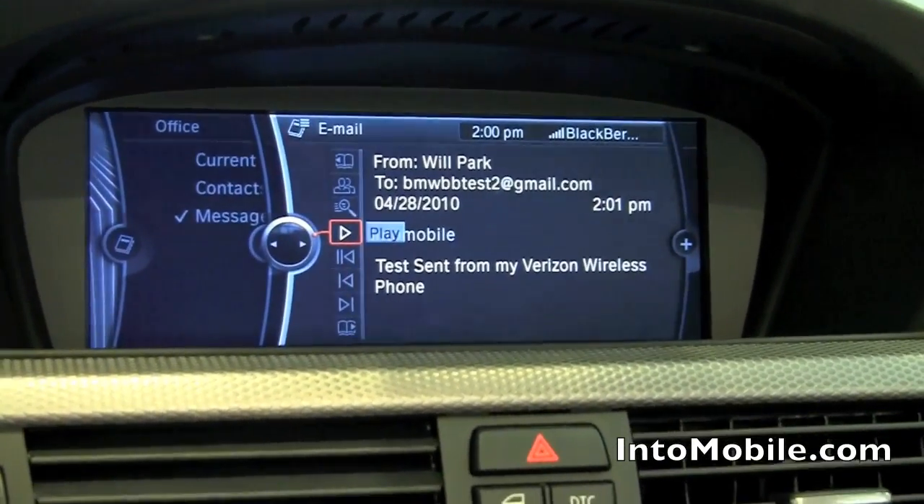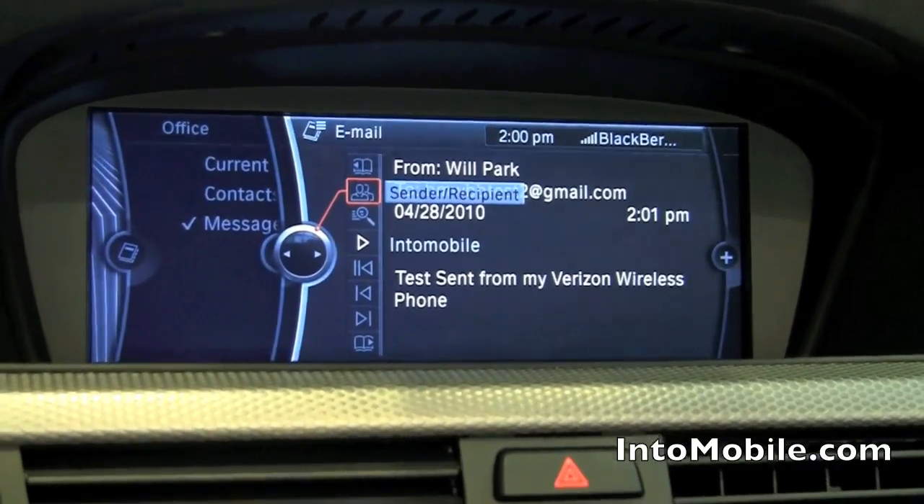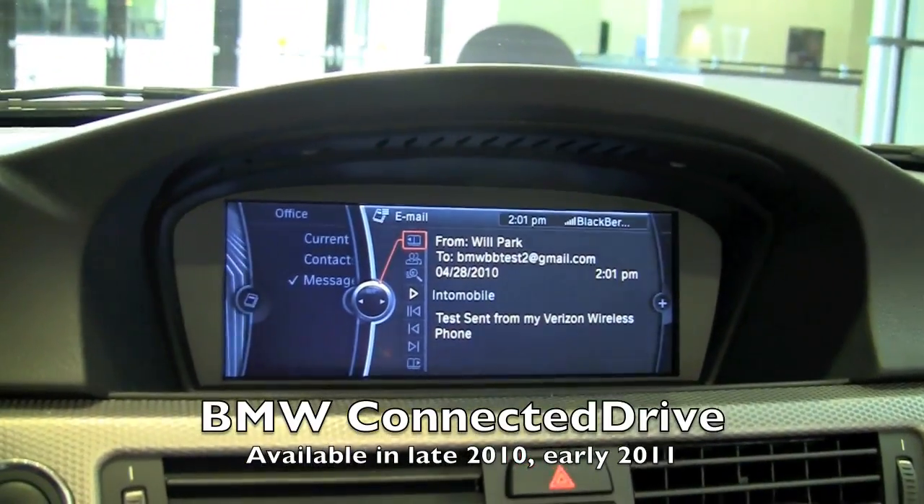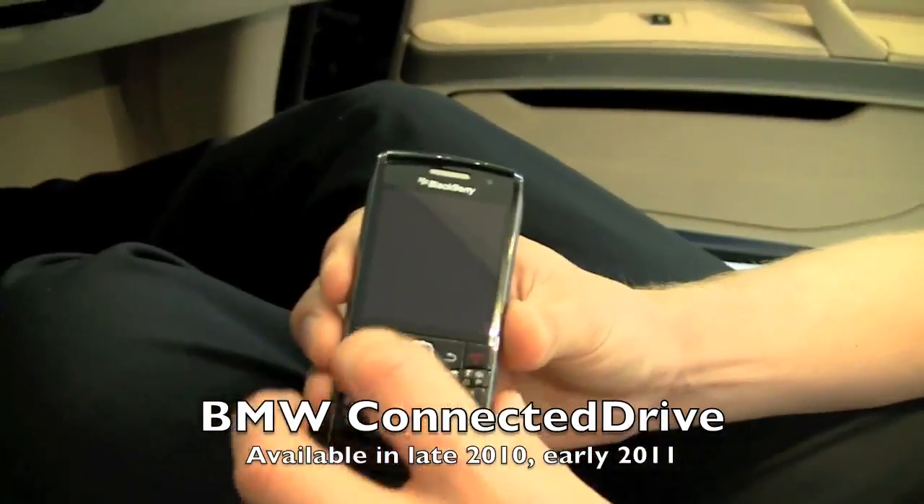That's great. So when can we expect this feature on BMWs? By the end of this year. By the end of this year? Correct. Excellent. Well, thank you very much. That's a demonstration of the BMW Connected Drive Bluetooth integration with BlackBerry smartphones.